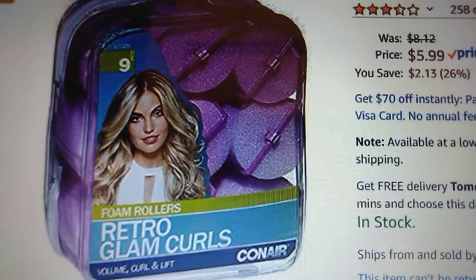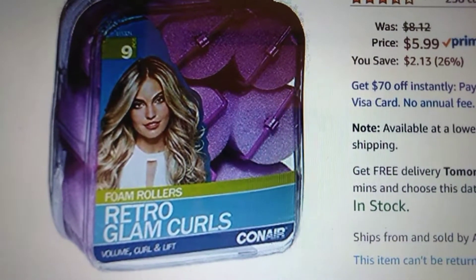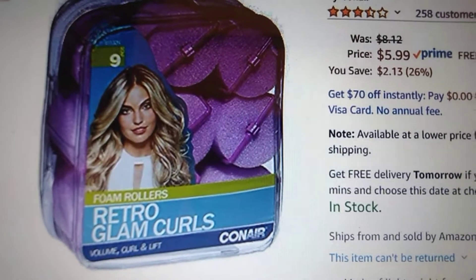I'm not getting paid for this. Like I said, I'm just making my YouTube channel into a review of all the stuff we buy, so stay tuned for more fun stuff from Amazon.